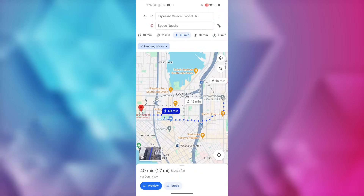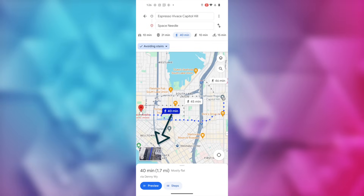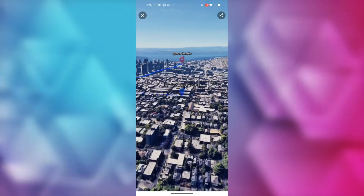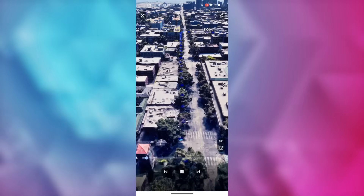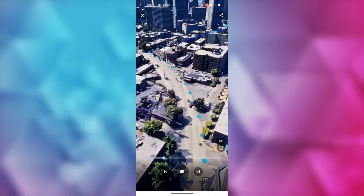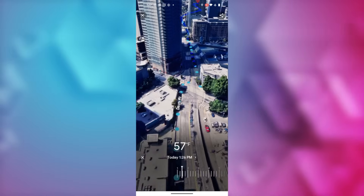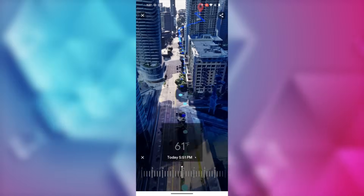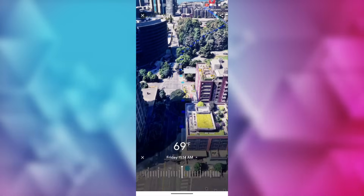Google Maps tip number 6 is to use Immersive View to get to know your route before you go. Say you want to walk from an espresso shop in Seattle to the Space Needle — tap on the 'Immersive View' option in the bottom left of your map. You're instantly placed in a 3D immersive view. Tap the play button for a bird's-eye preview of your route so you can note landmarks along the way, and zoom in or out as you wish. There's also a clock icon near the bottom right — tap it to open a time slider where you can slide through different times of day and dates to see simulated weather conditions.